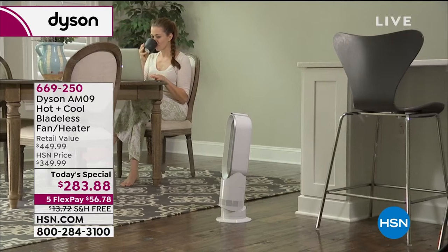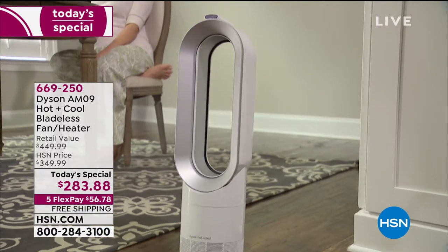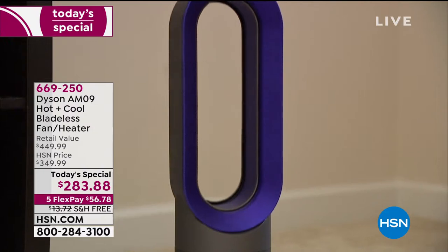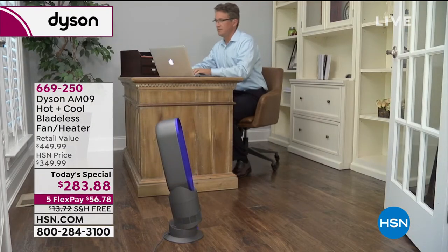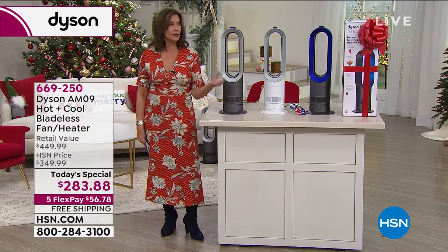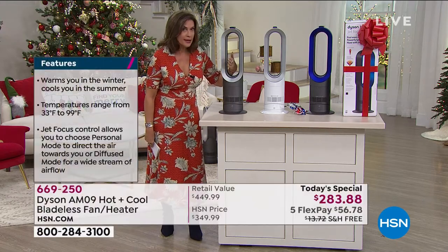It really is customizable. And that's why we say — and I quote Shakespeare — 'and though she be but little, she is fierce.' Because it is taking all the knowledge we've gotten from becoming masters at manipulating air and packed it into this compact, beautiful machine. You can leave it out every single day of the year and use it when you need to — and you will use it every single day because you can.